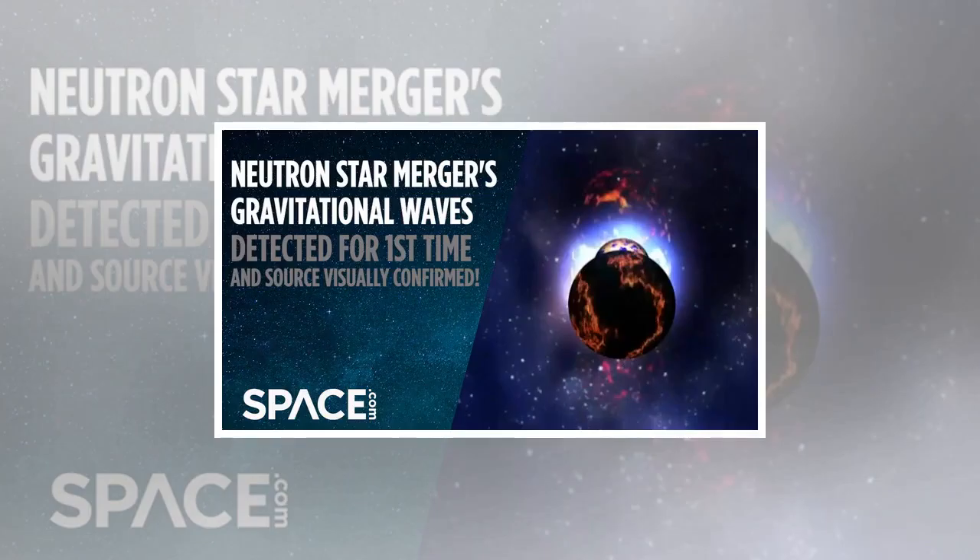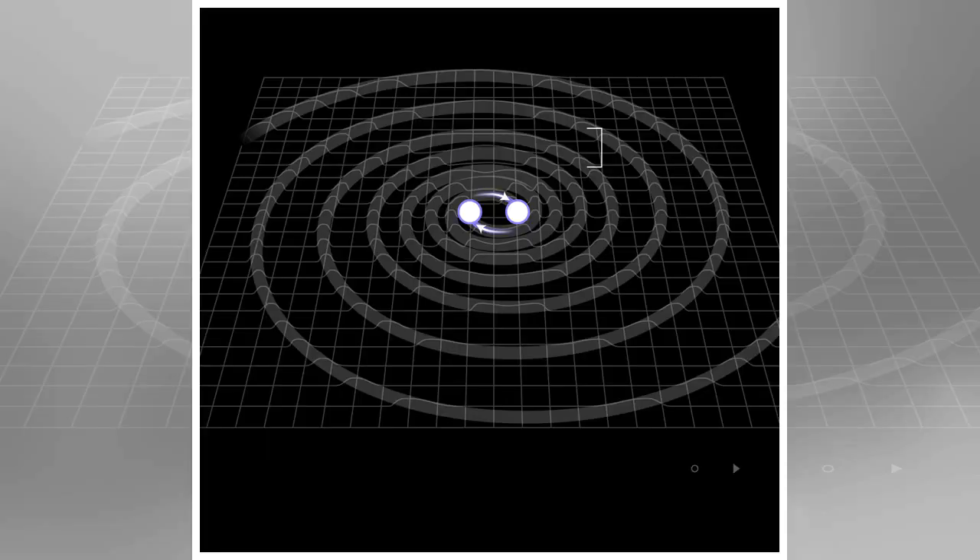A century later, in 2016, researchers successfully detected the first direct evidence of gravitational waves using the Laser Interferometer Gravitational Wave Observatory, LIGO. This work earned three scientists the 2017 Nobel Prize in Physics in October 2017.